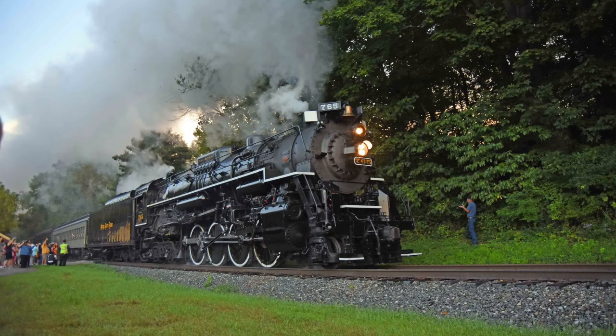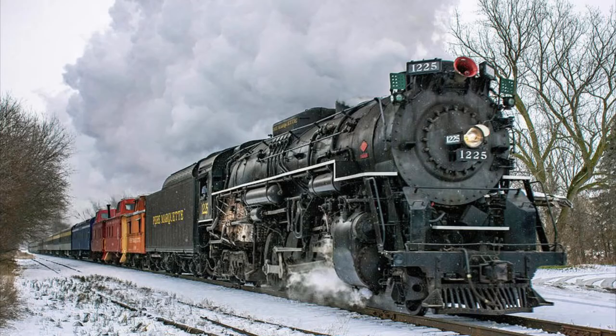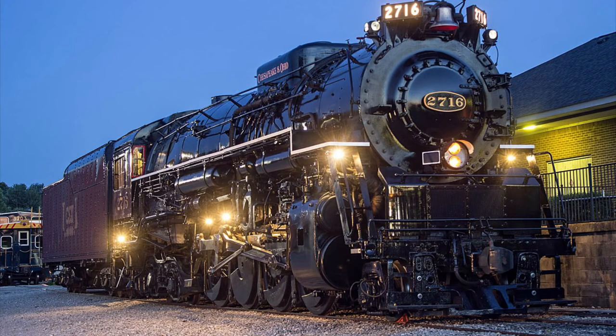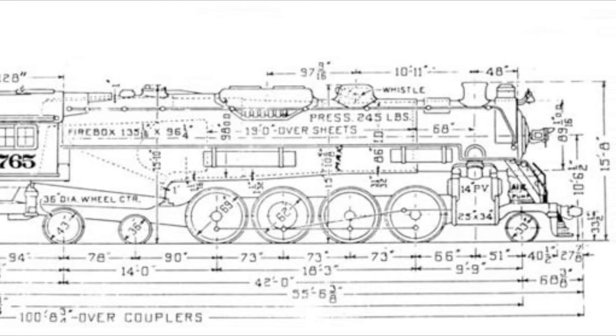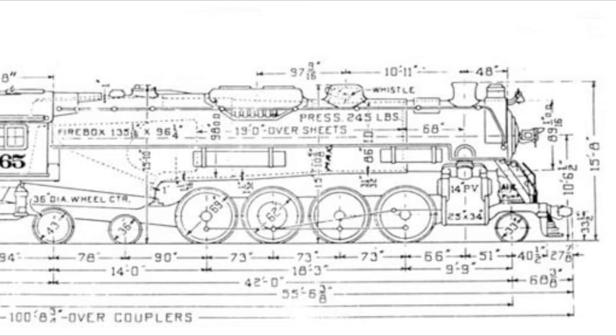Nickel Plate Road 765, Pere Marquette 1225, and Chesapeake and Ohio 2716. All these locomotives share the 2-8-4 wheel arrangement, most commonly known as the Berkshire type.